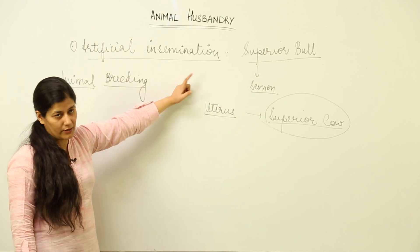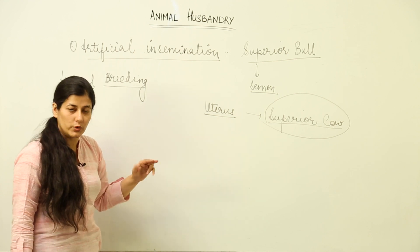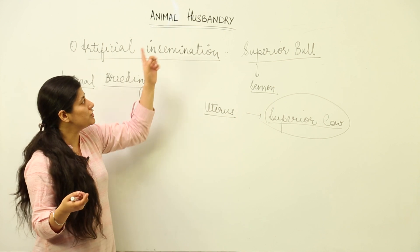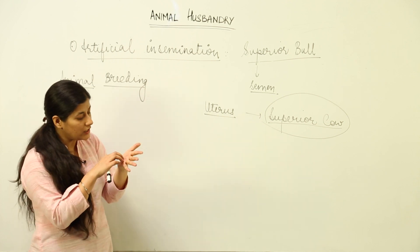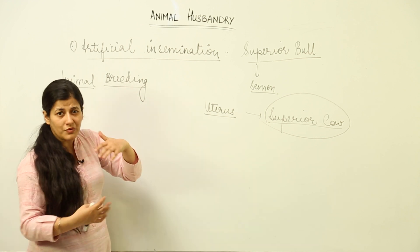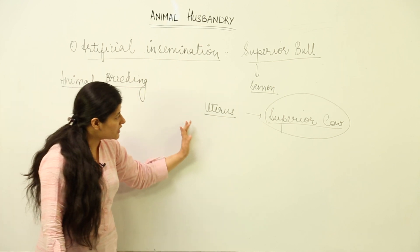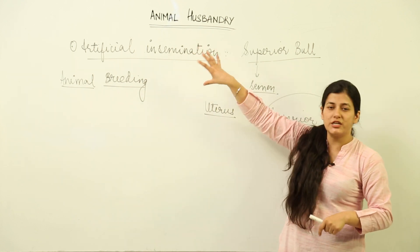The benefits of artificial insemination include: you can impregnate a number of cows in one go. Since superior bulls are not always accessible, you can buy the semen of a superior bull with whatever qualities you are seeking. It is also responsible for overcoming inbreeding depression — because of continuous inbreeding, homozygosity increases, and artificial insemination helps overcome this. It can also be used when the male or female is not receptive.